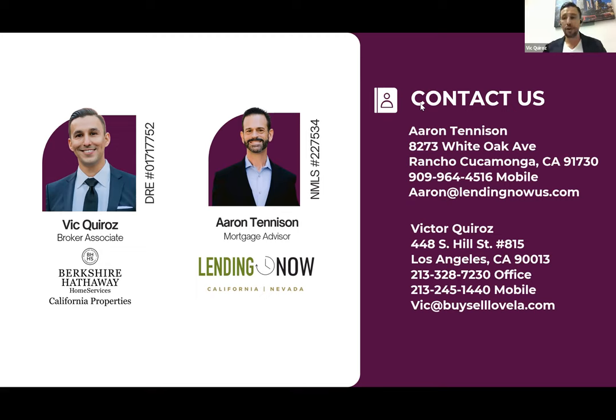Before we get into Q&A, just a reminder: our promo is going on for anyone on the live cast or watching the recording. If you reach out to Aaron and get pre-qualified — whether you qualify right now or not — before October 5th, we'll give you a $1,000 closing cost credit valid for the next 18 months, giving you time to fix credit, save a down payment, or establish employment history.